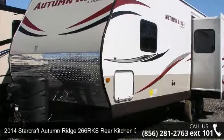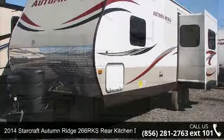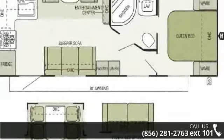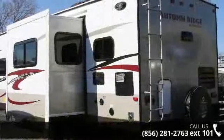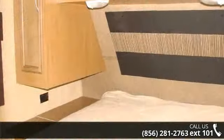Imagine yourself in this 2014 StarCraft Autumn Ridge. Whether you are planning on vacationing, adventuring or just relaxing, this travel trailer does it all. This unit is perfect for those looking to maximize fuel efficiency but maintain all of the conveniences of a well-appointed, feature-packed RV.